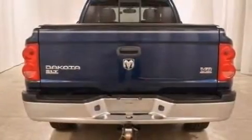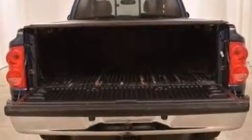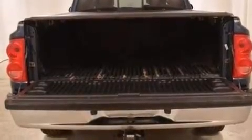Features include a double wishbone independent front suspension, a heavy-duty suspension, cruise control, a CD player, and a passenger side vanity mirror.